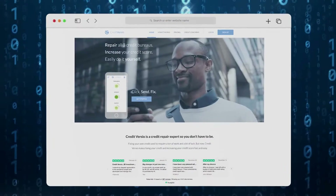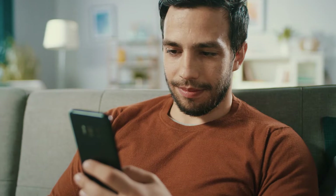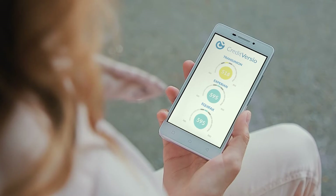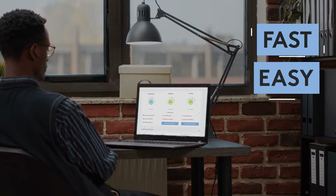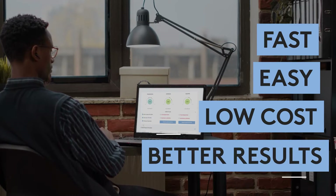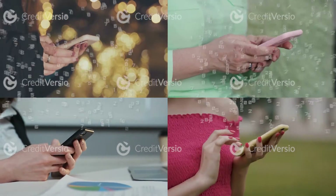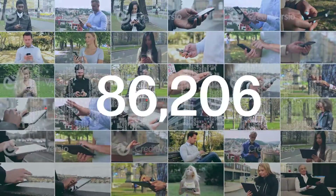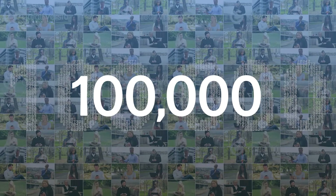Hi, I'm David from Credit Versio. In this short video, I'll demonstrate the most advanced credit repair software ever created. And we didn't build it for credit repair companies — we built it for you. Fixing your own credit is fast, easy, and a fraction of the cost of paying a credit repair company while delivering the same if not better results. In fact, in Credit Versio's first year, 100,000 people created an account to fix their own credit.